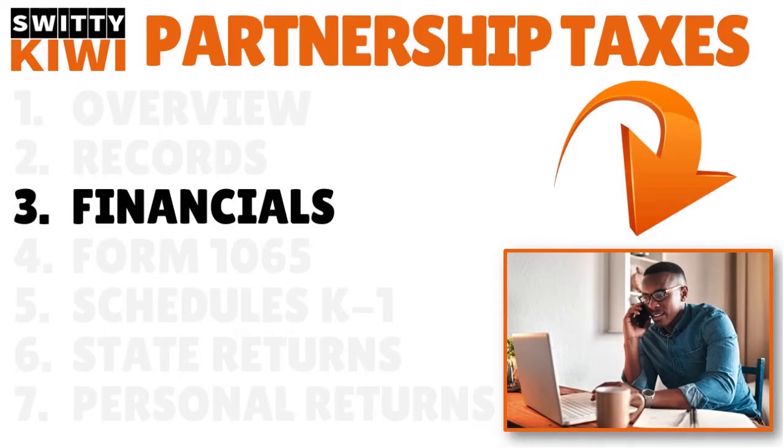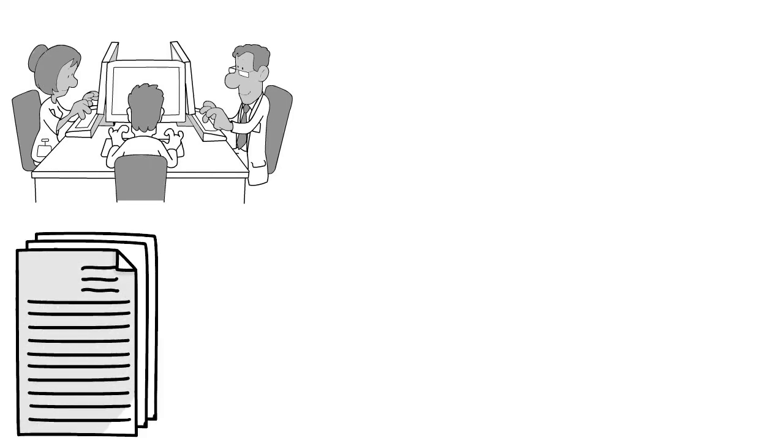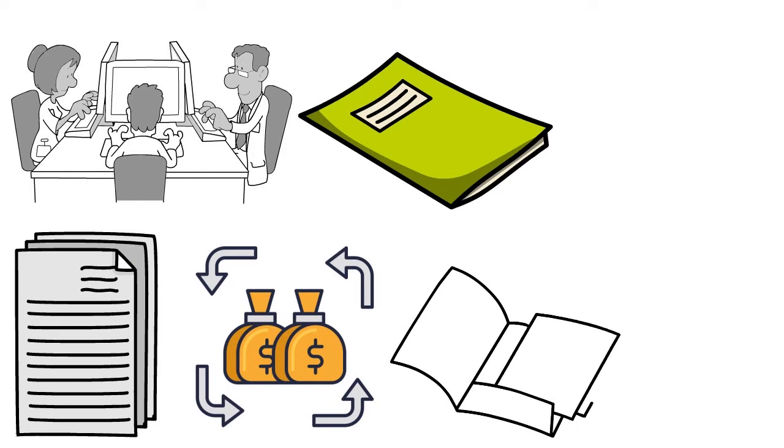Let's talk about the financials. We are still discussing filing partnership taxes for the first time. You want to draft annual financial statements. Before you embark on filing your business partnership taxes, prepare the three or four basic financial statements: a balance sheet, an income statement, a statement of cash flows, and if you can, add the statement of owner's equity. The information in these financial statements provides a basis for your tax software or tax professional to complete the filing.